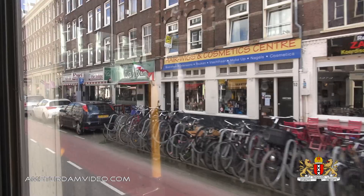Albert Cuypstraat, Albert Cuypmarkt — Amsterdam's famous street market.